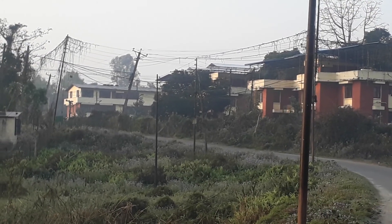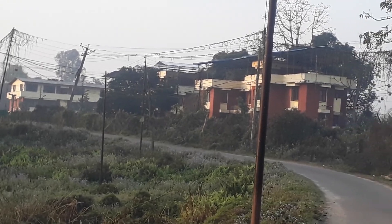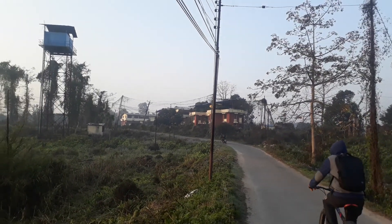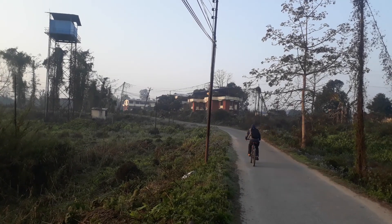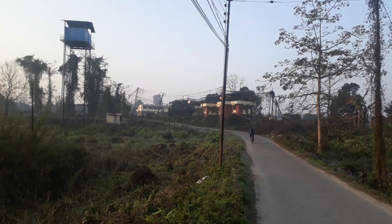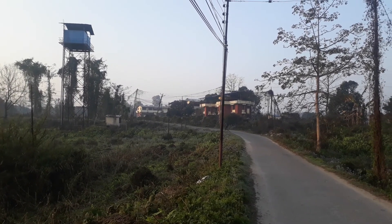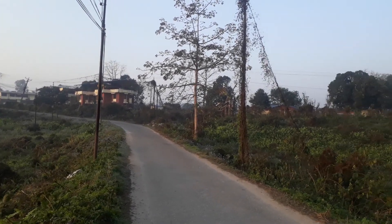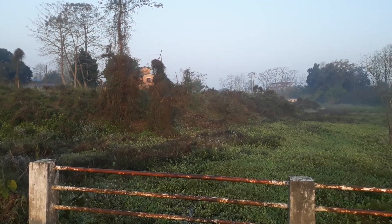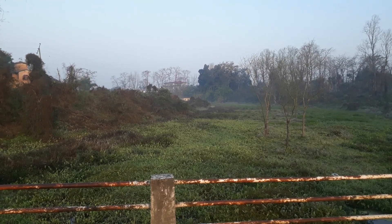Hello everyone, welcome. Good morning to all of you. In the background you can see red and yellow buildings — this is the area owned and operated by the National Cattle Research Program. Earlier it was under NARC and now this is the cattle research program, commonly known as Gaipalan. Here we have the famous Rampur Goal, a wetland which has great ecological importance.